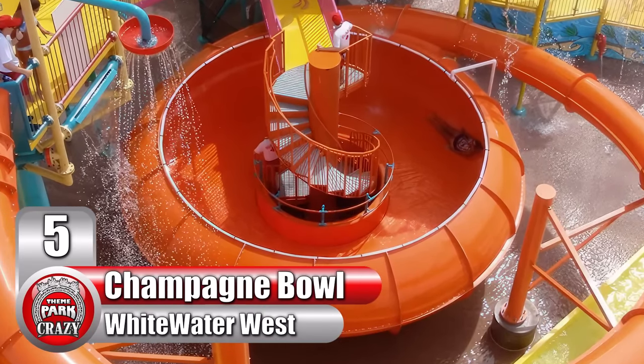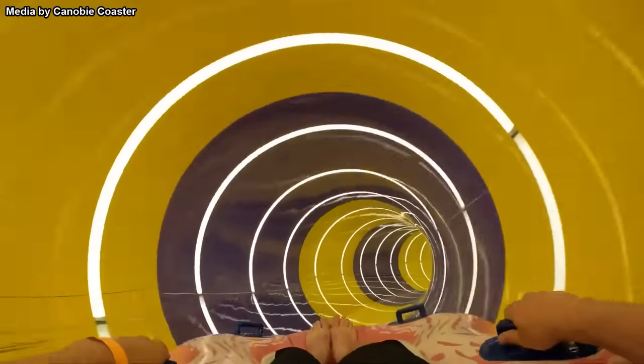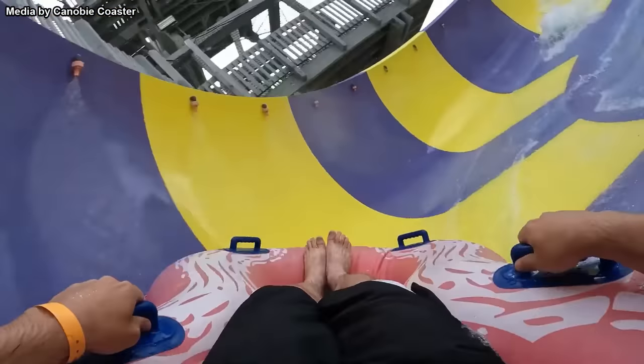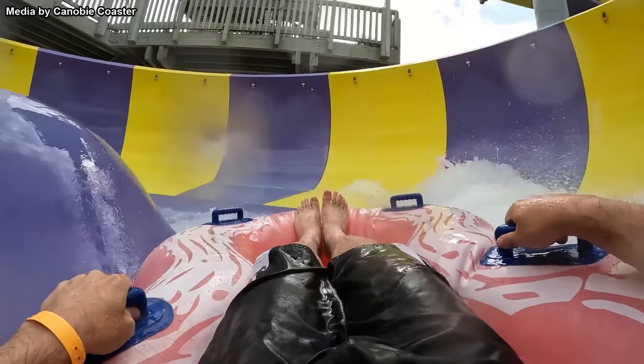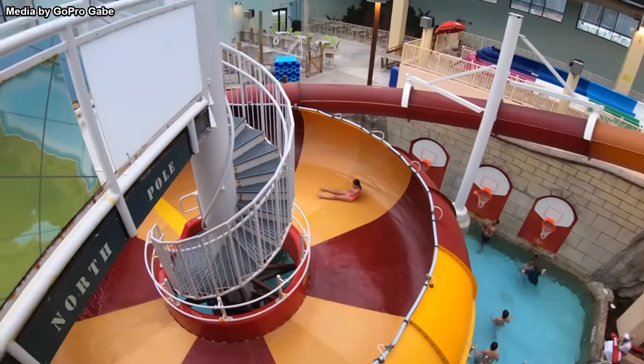Number 5: The Champagne Bowl model, built by Whitewater West. You've probably heard of the standard bowl slide — these thrilling attractions feature a bowl which riders enter and encircle repeatedly. Typically, these bowl elements end one of two ways: there's either an opening in the center where the slide continues, or a hole where riders drop into a pool below. In the case of the Champagne Bowl, though, neither of these occurs.